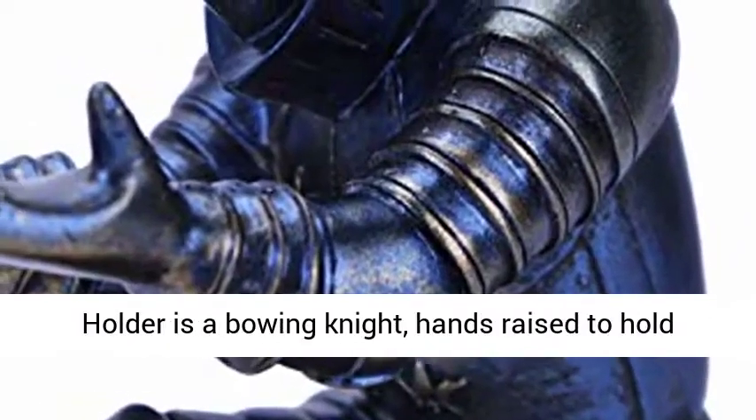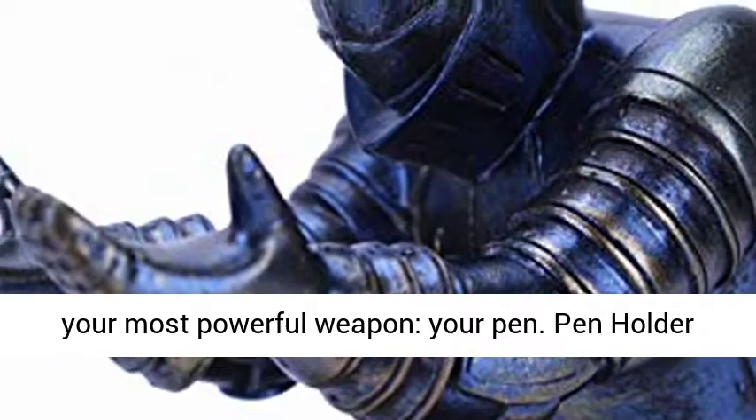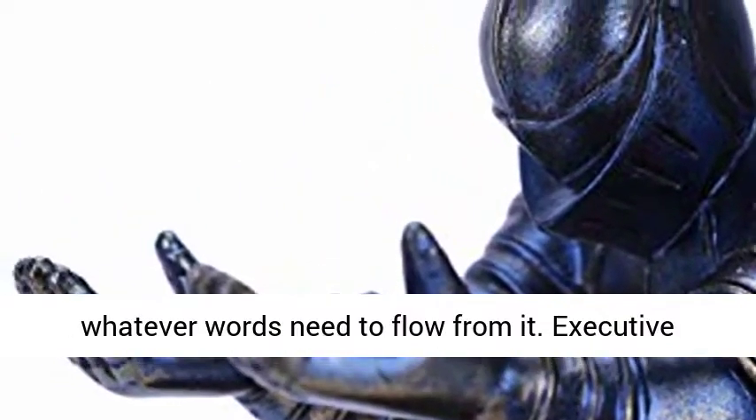The Executive Knight Pen Holder is a bowing knight, hands raised to hold your most powerful weapon — your pen. The pen holder will make sure your pen is always at the ready for whatever words need to flow from it.